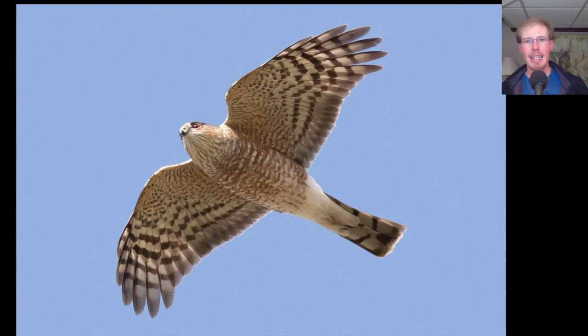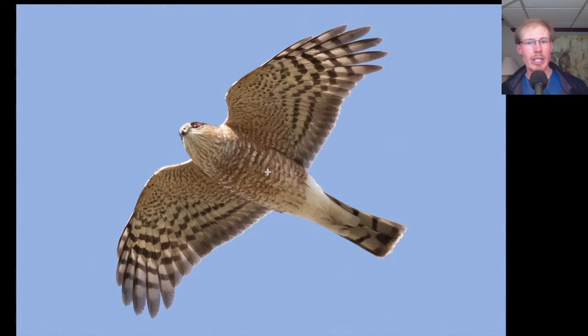Here we have an accipiter that passed close to the platform. It's pushing its wrists forward and has a very small head. The tail feathers all appear to be the same length, which gives the tail a squared-off appearance. Overall, the bird seems more compact rather than lanky. All of those things combined make this a sharp-shinned hawk rather than a Cooper's hawk. And this horizontal orange barring indicates that this bird is an adult.